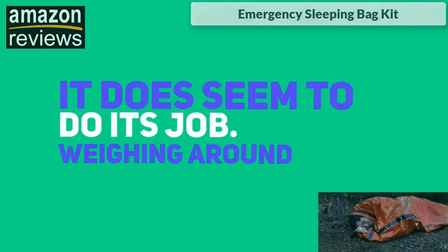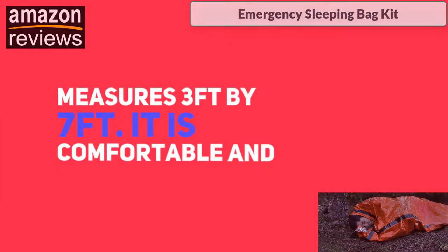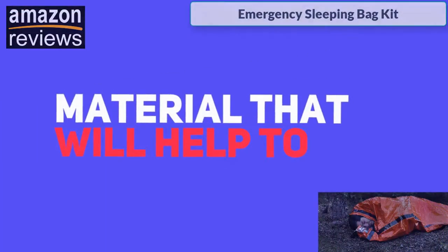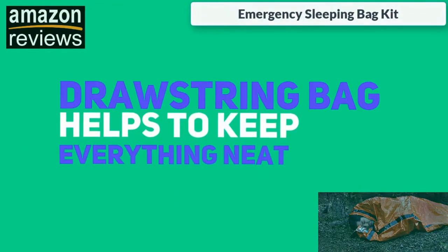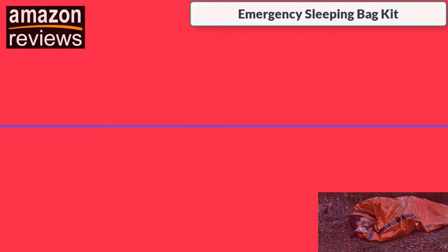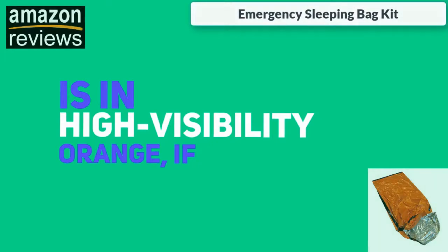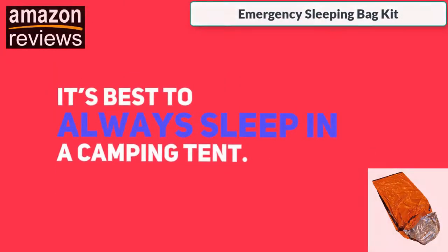Weighing around 5.8 ounces, the sleeping bag measures 3 feet by 7 feet. It is comfortable and constructed with a heavy-duty PE material that will help to insulate the bag and keep you warm. The drawstring bag helps to keep everything neat and compact for easy packing. While the product specs mention that it is in high visibility orange, if you're bugging out in the wild it's best to always sleep in a camping tent.